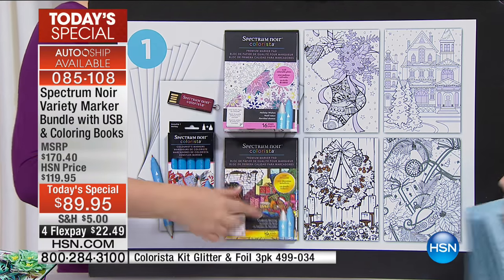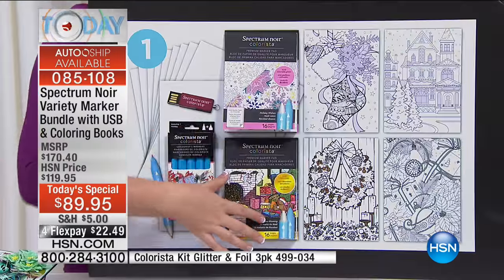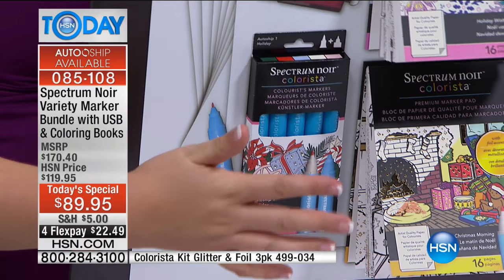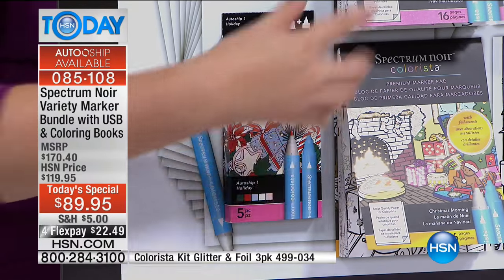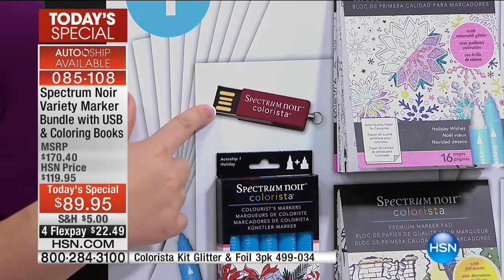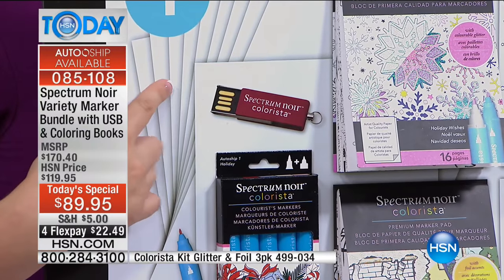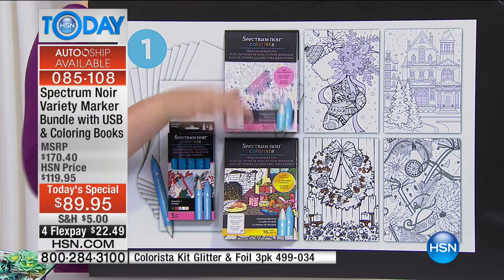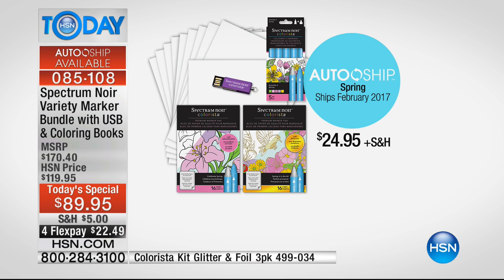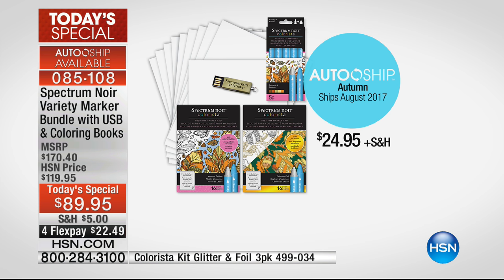With the auto-ship you get one special glitter pad and one special foil effect pad to color over. Every time a new collection is released, auto-ship members get them first. There's more value than the cost of the auto-ship just in those items. You also get the USB with 700 more printable images every single shipment, plus the special paper so you can print on the high-quality paper. Every three months you get a whole new seasonal set — perfect for making cards and scrapbook pages.